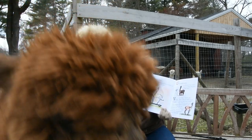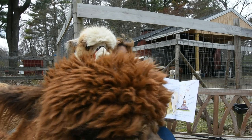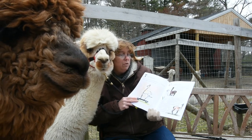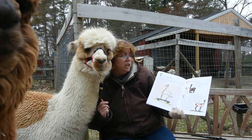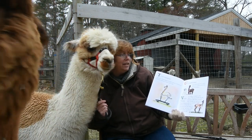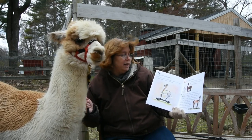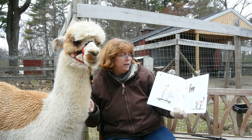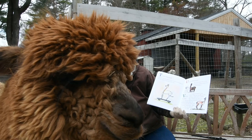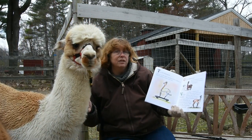U is for Ultrasound. An ultrasound uses sound waves to confirm pregnancy in bred alpacas. V is for Vicuña. A Vicuña is related to the alpaca — they are smaller in size and have light, long, colored fiber. Vicuñas are native to South America and are considered wild animals. In Peru, they are captured every two years in a roundup and shorn, then released back into the wild.